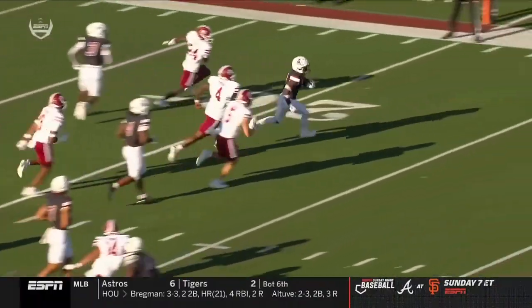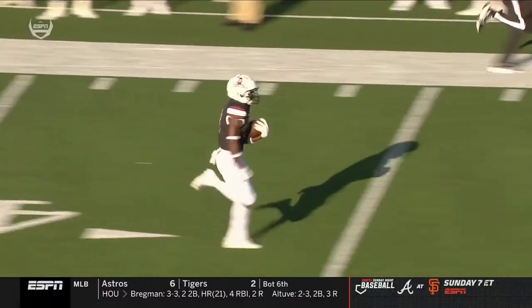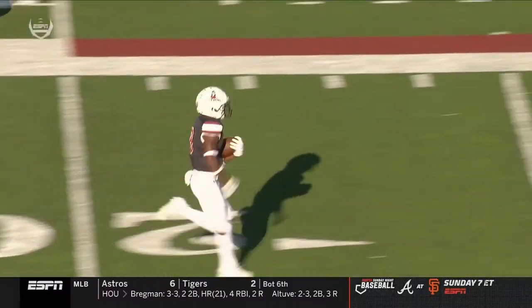And a fantastic job. Watch the lead block by Jermani Jones — bang, kicking that corner out, and then see you later. Look at the speed.